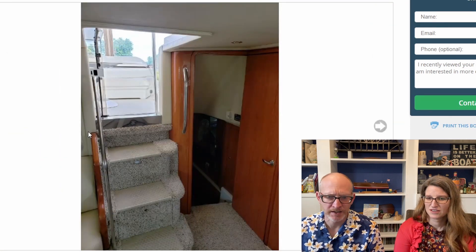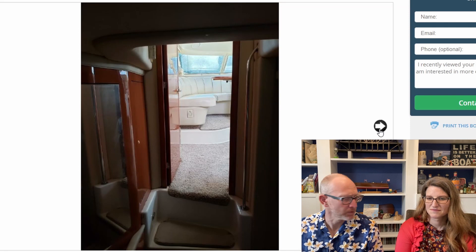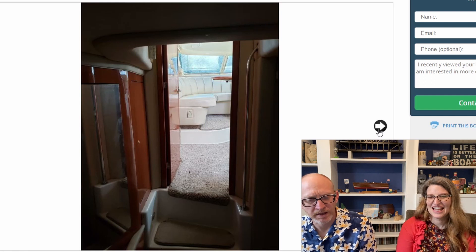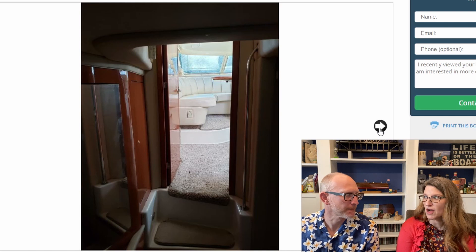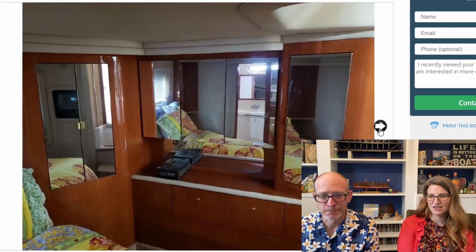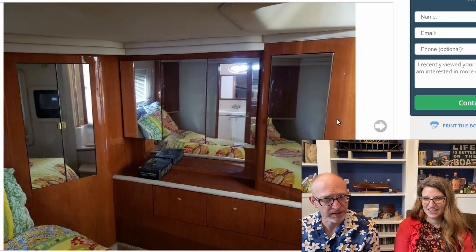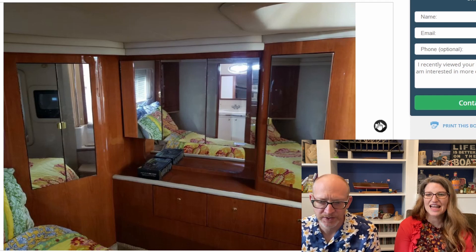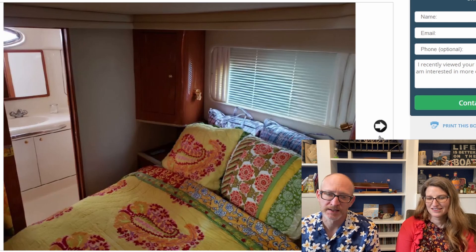Heading down into the salon — a couple of steps that look very steep. And then down more to the aft stateroom, which is cool that it has that. We looked at one other Sea Ray that did not have an aft cabin — there were three staterooms crammed up forward on a much bigger boat. So this is the aft stateroom. We prefer the darker wood, and this doesn't disappoint — it's not blonde. It might be laminate or plasticky wood, but it's not terrible like some.